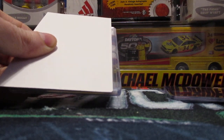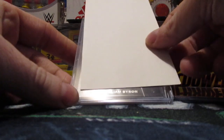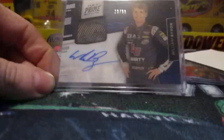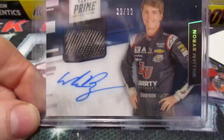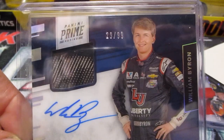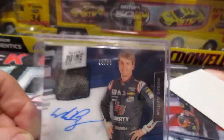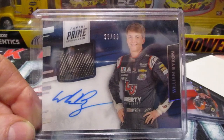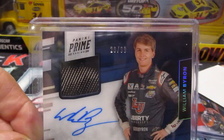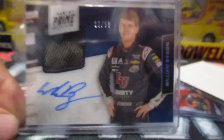I think the majority of them are on-card autographs, which is what you want. That is Panini Prime — just a wonderful release. And that is the William Byron, numbered 29 out of 99. I'd dare say probably the best release Panini has ever done. You can make a case for National Treasures, but Panini Prime was a little more affordable for us NASCAR collectors.